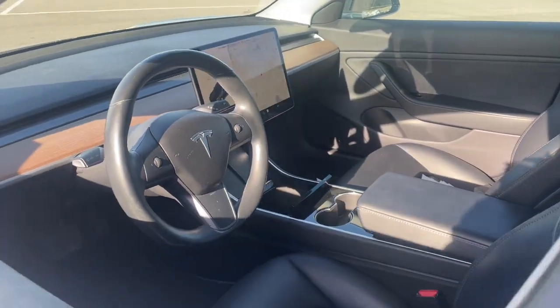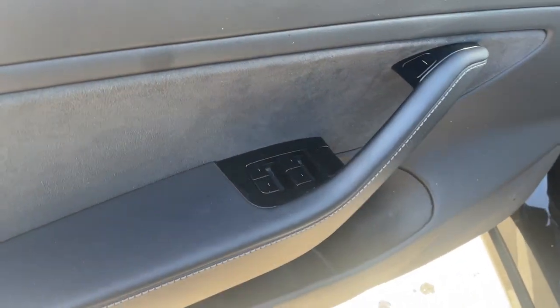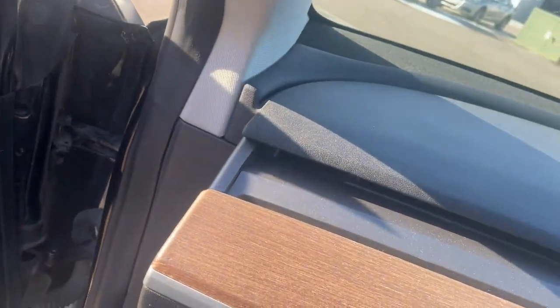With multiple charging options, an impressive range, central touchscreen controls, and silent effortless acceleration, this super sleek sedan is ready to take you into the future in brilliant style. These are just some of the great options this vehicle comes with.